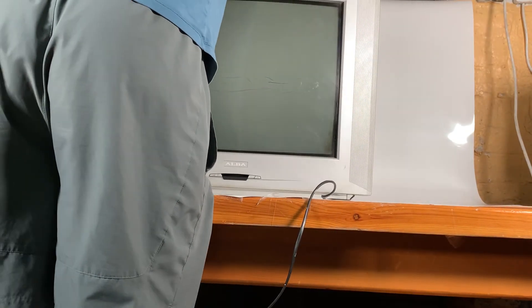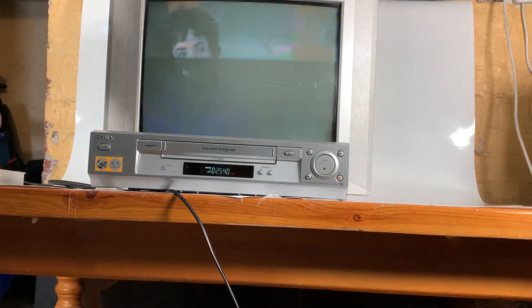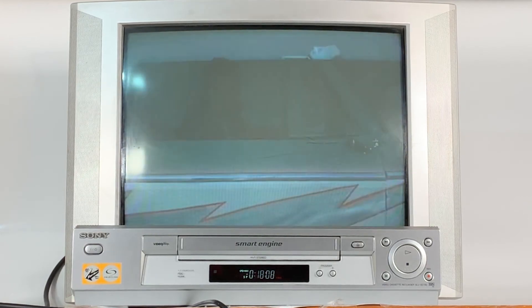Leave us a comment if you remember lugging around a monster of a TV unit like this. Thanks for joining us on another episode of Feeling Retro — if you weren't ready before, I hope after our trip down memory lane that you're feeling retro now.